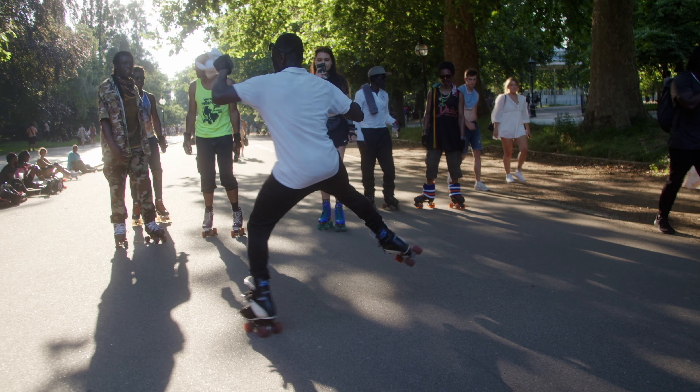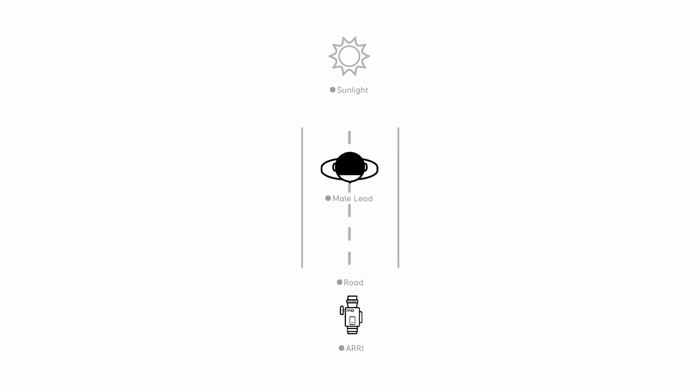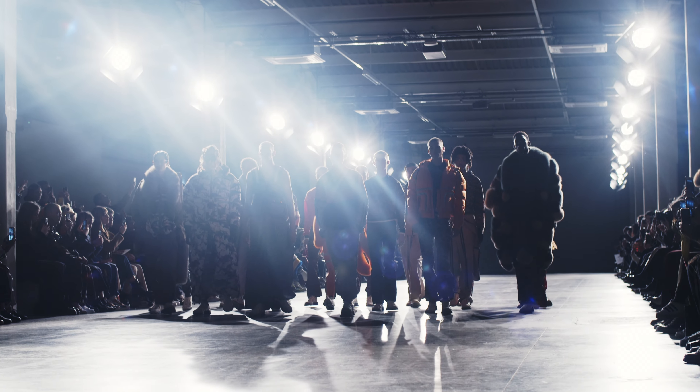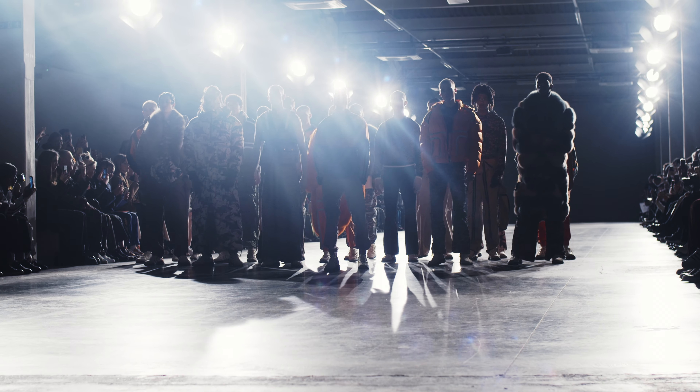Backlighting is essentially any light source that comes from behind the subject or slightly off towards the side. You're placing the subject in between the light source and the camera — in the middle. This could be sunlight or artificial light, but the main key to backlighting is that the light comes from behind or slightly towards the side of your subject. It's never light that is directly in front of your subject.